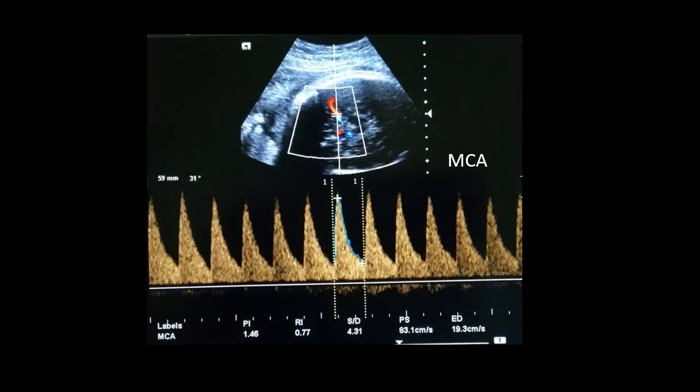This is the MCA waveform and we can see it is a high resistance flow with PI 1.46, which is more than the Umbilical Artery. Therefore, this flow is normal.